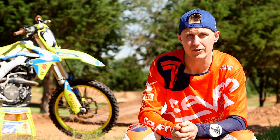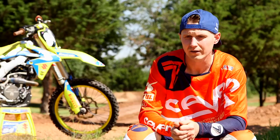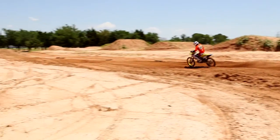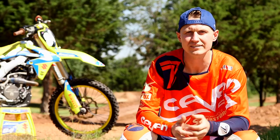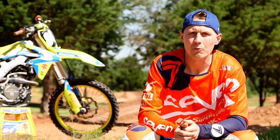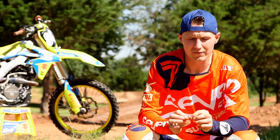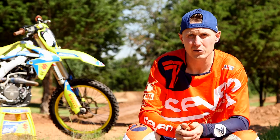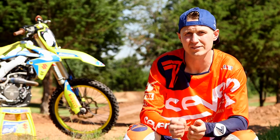The tire also feels very predictable on the track. You never get anything funky or feel any sort of step out from the rear tire. A lot of tires have a mushy carcass and you get a lot of unpredictability out of them. With the MX32, you stay very predictable with the bike, and that's one of the things as a professional rider that you want — you want to know what your bike's going to do every step of the way.